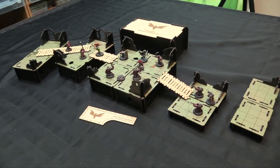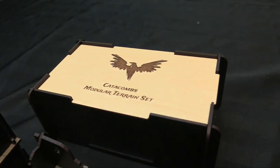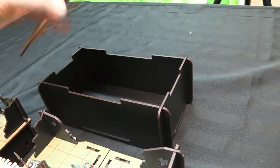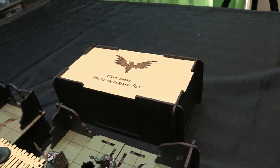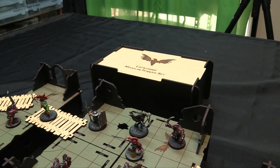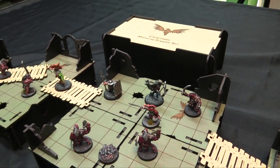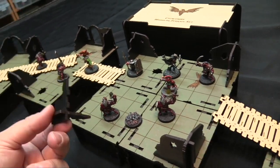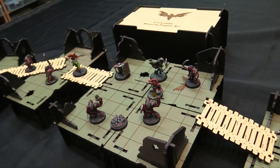Here we go with some miniatures for scale — the Catacombs modular terrain set. This is the box it's designed to all go back into, and it is ready to push-fit together in a nice way to contain everything when it's all broken down. It's all basically lock pieces. The top pieces sit on top, and all the corners are wedge-designed to lock in.